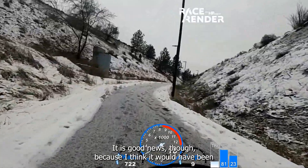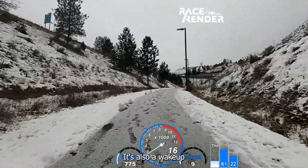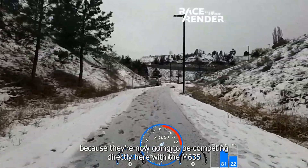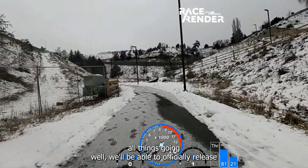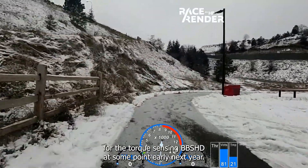It is good news though, because it would have been a real shame if Bafang abandoned the market to CYC and 2.7. It's also a wake-up call to 2.7 regarding how they market the DM01, because they're now going to be competing directly with the M635. All things going well, we'll be able to officially release the High Voltage upgrade kit for the torque-sensing BBSHD at some point early next year.